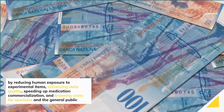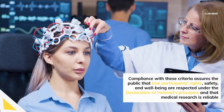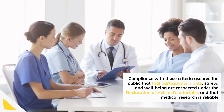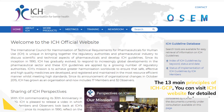The ICH GCP is a harmonized standard that safeguards human rights. It also ensures human safety and welfare by reducing human exposure to experimental items, enhancing data quality, speeding up medication commercialization, and lowering costs for sponsors and the general public. Compliance with these criteria assures the public that trial participants' rights, safety, and well-being are respected under the Declaration of Helsinki's principles and that medical research is reliable. The ICH GCP has 13 main principles; you can visit the ICH website for detailed information.